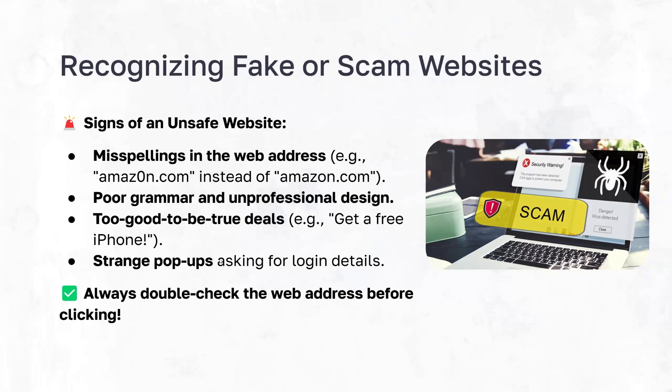Too-good-to-be-true deals are another red flag — websites are not going to be offering you free iPhones or a free million dollars, so if you see anything giving things away completely for free, it's very likely a scam. Strange pop-ups are also a warning sign: if you see a security warning claiming a program detected a virus, or a quote-unquote reputable brand like Norton VPN says you need to install something to fix your computer, that's likely a scam. Always make sure you check the web address before clicking on it so you know you're visiting the site you intend to.